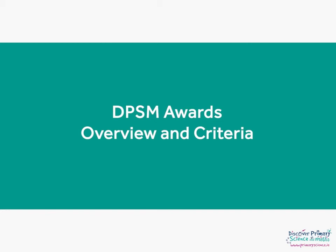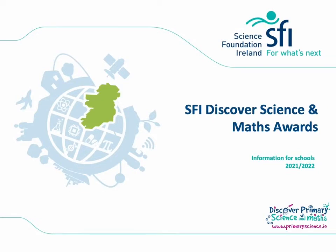Hello and welcome to the Discover Primary Science and Maths Awards briefing webinar. I am going to start off the session with a brief overview of the awards and criteria for this year. The awards are part of Science Foundation Ireland's Discover Primary Science and Maths programme. This is a guide for teachers on how you and your school can meet the criteria for each of the STEM steps on your award application form.